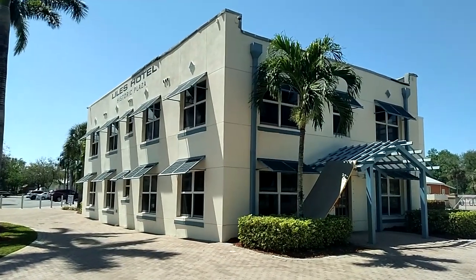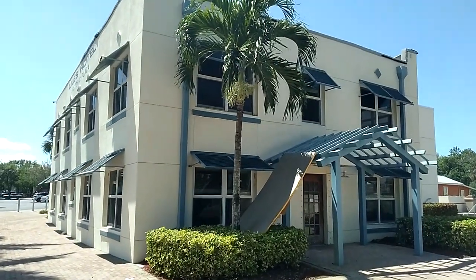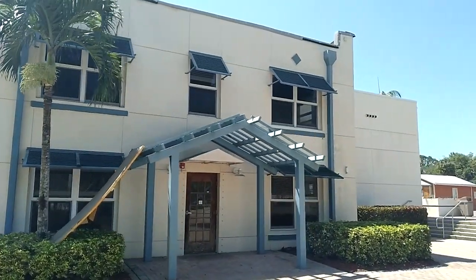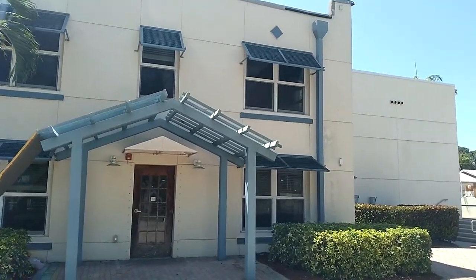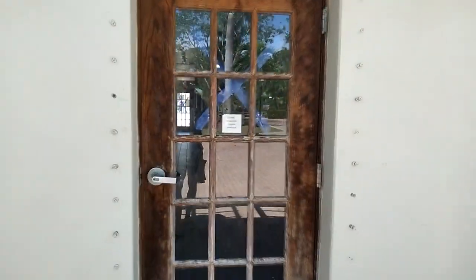This is a very old hotel, back in the days of I don't know when. But it was donated to Bonita Springs back in 2006. It doesn't look like they've done a whole lot. Notice inside — really can't see it very well, but it doesn't look like they're doing a whole lot in there.